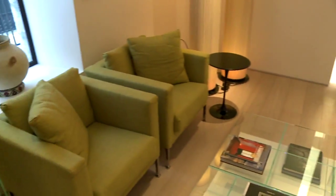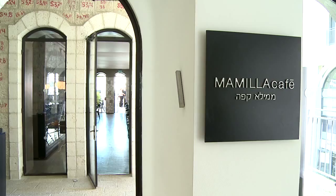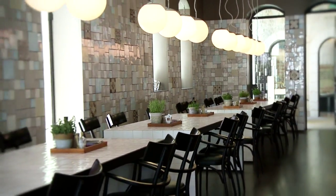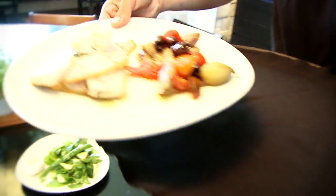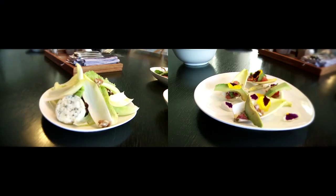The interior design is by Piero Lissoni, who has designed hotels around Europe and the Far East. The Mamila Cafe is a very funky restaurant, with a combination of Italian, Spanish, Balkan, and Mediterranean styles of cuisine.